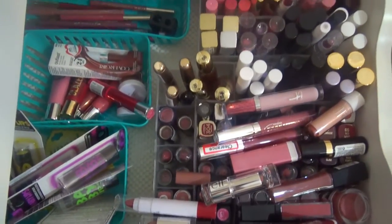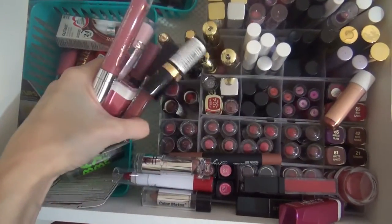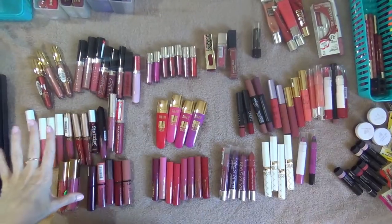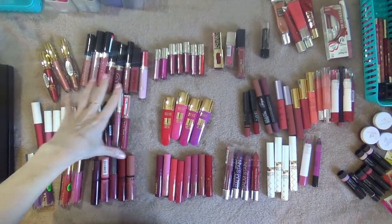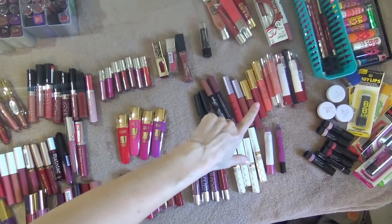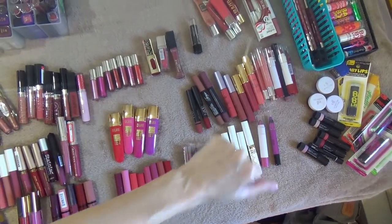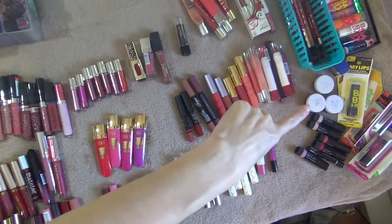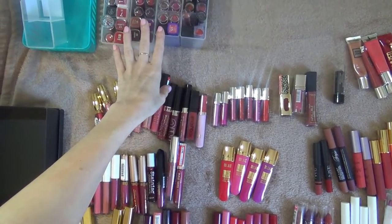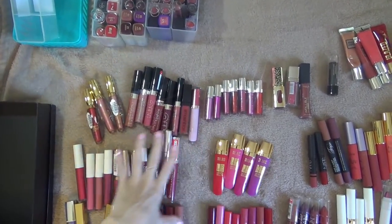As you can see it's pretty full and it's actually overflowing. I have it kind of laid out — these are glosses, kind of a thicker liquid type lipstick things, and these are the lip pencil, chubby stick type things. Lip balms are over here, lip pencils over here, and my lipsticks — I'll do those after I get some of these out of the way.